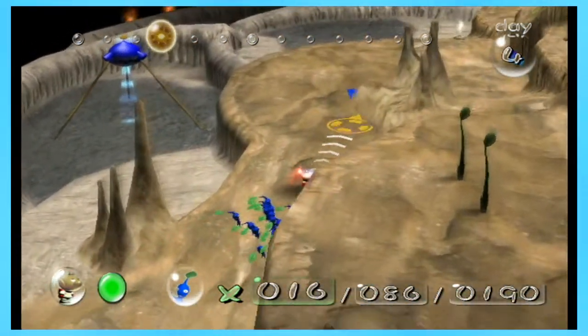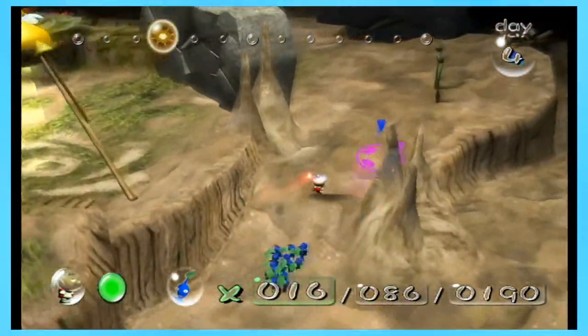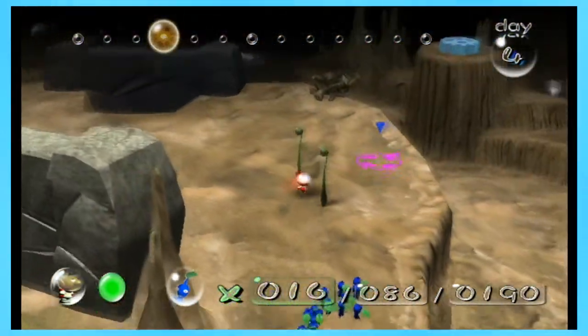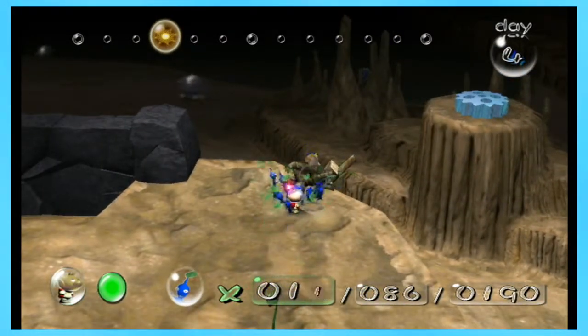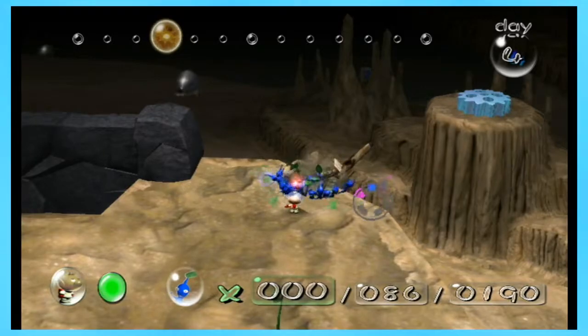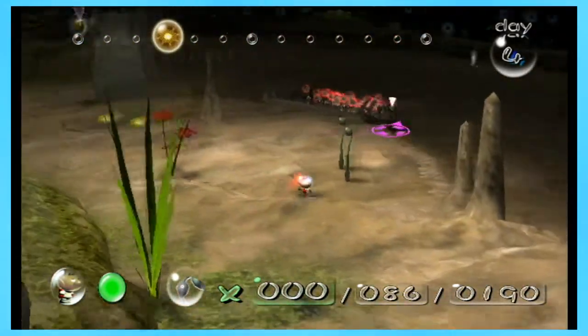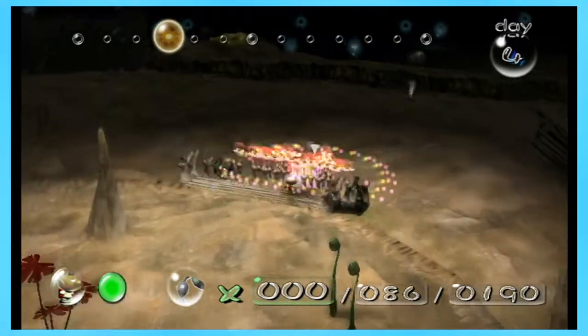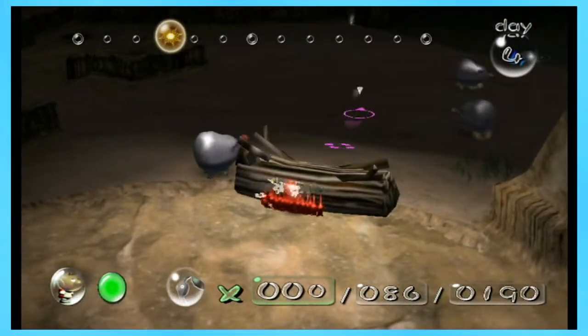The Pikmin AI in this game is, to put it frankly, just terrible. But you know, it is what it is — you kind of have to deal with it. So I'm going to get these guys working on this. And our red group finished up over here, so I'm going to go get them and start doing this.